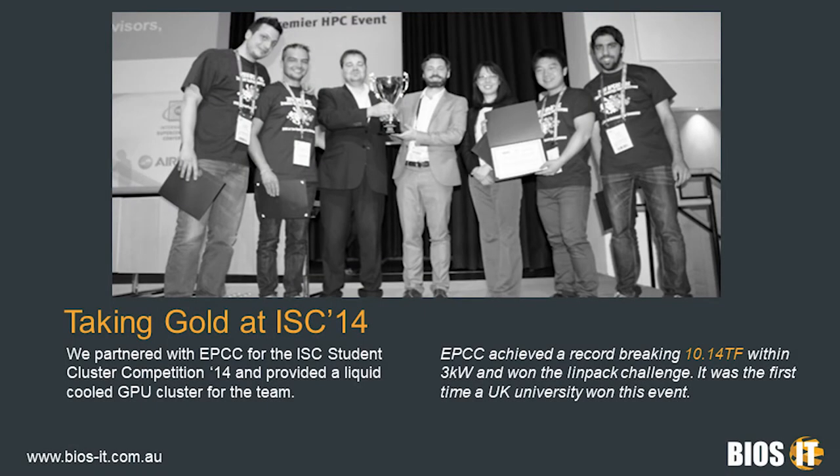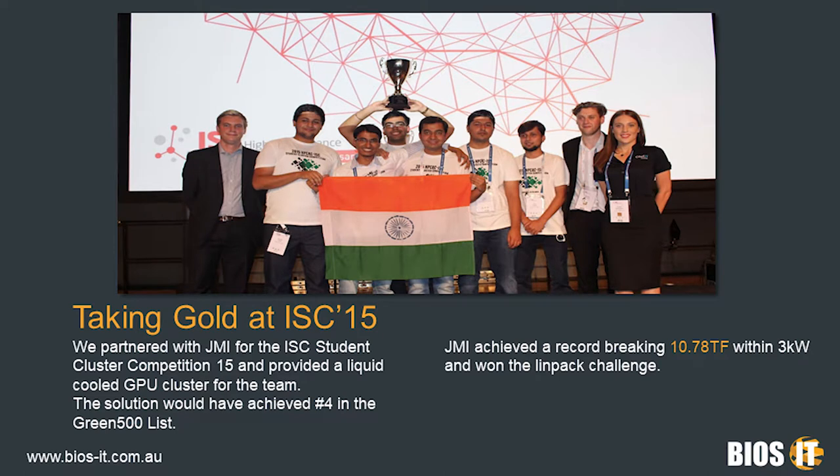As part of our dedication to the future of HPC, each year we sponsor a team at the ISC Student Cluster Competition, run by our friends at the HPC Advisory Council. Back in 2014 we partnered with the guys from the Edinburgh Parallel Computing Centre and we took gold. We managed to set a world record of 10.14 teraflops within a 3 kilowatt power envelope. The following year we went back with JMI University from Delhi and set a new world record of just shy of 10.8 teraflops — which, scaled up, would have reached number 4 in the Green 500.